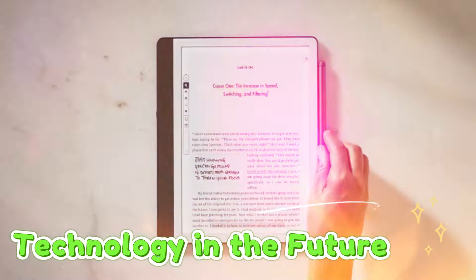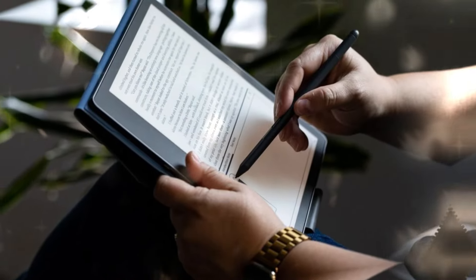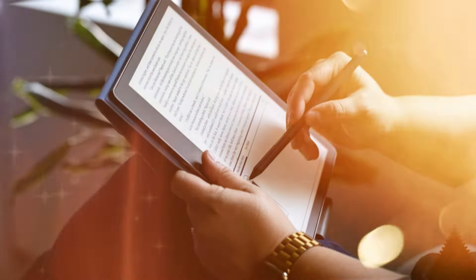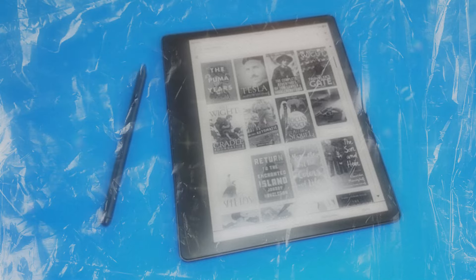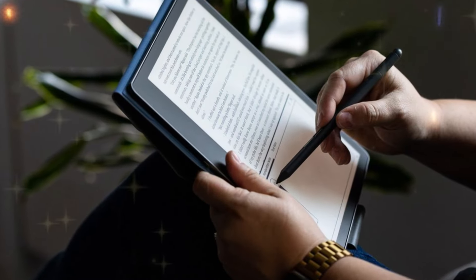Welcome back to my channel Technology in the Future. The Kindle Scribe 2024 represents a significant leap forward in the realm of e-readers, transcending its predecessor to offer an unparalleled reading and writing experience. This innovative device is meticulously designed with a focus on both aesthetics and functionality.